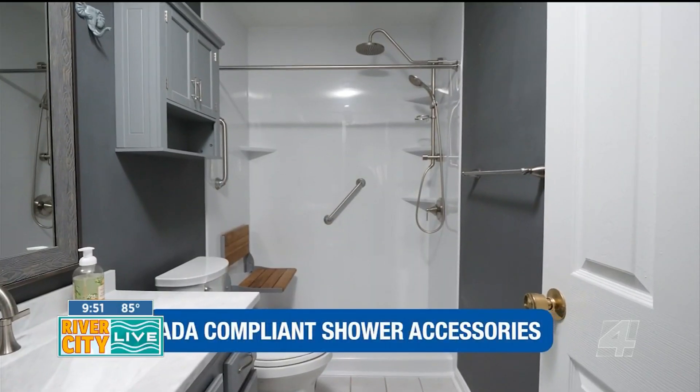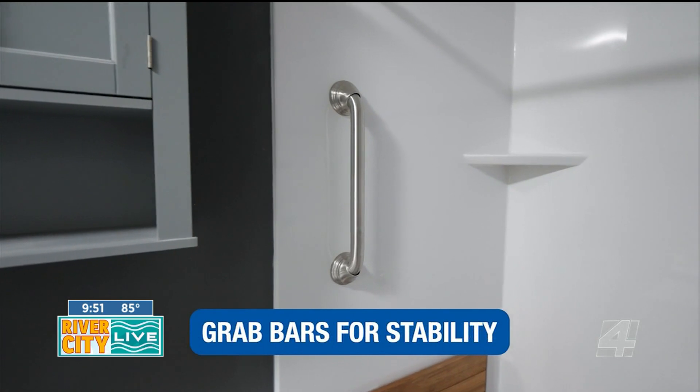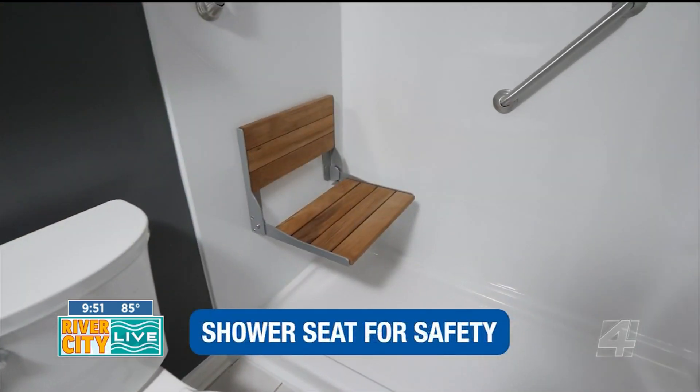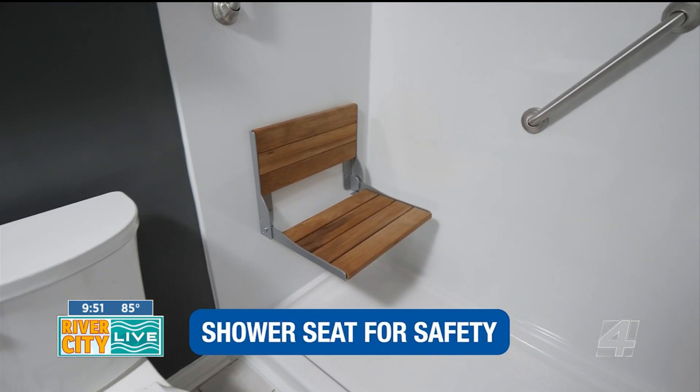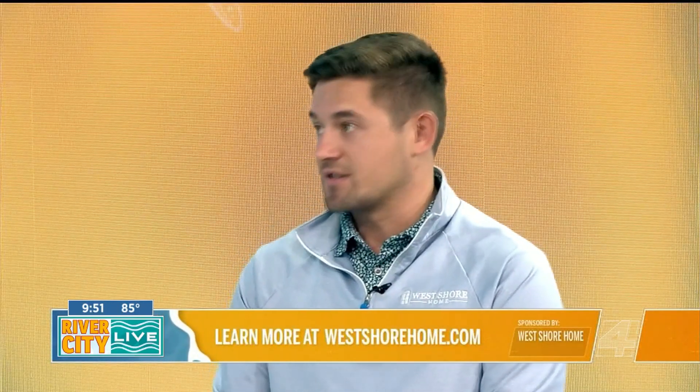Making sure that this is safe is a huge focal point for us — we want to make sure people feel safe. And we can accomplish that without making it look like that's the main goal of the space. We have ADA-compliant grab bars that still have a nice modern look to them. A lot of what we do is taking out a high-step-in threshold tub and bringing that down to a walk-in shower so that it's very easy to get in and out of, with a non-slip base on it. You can even add built-in seats to make sure you feel extra safe.